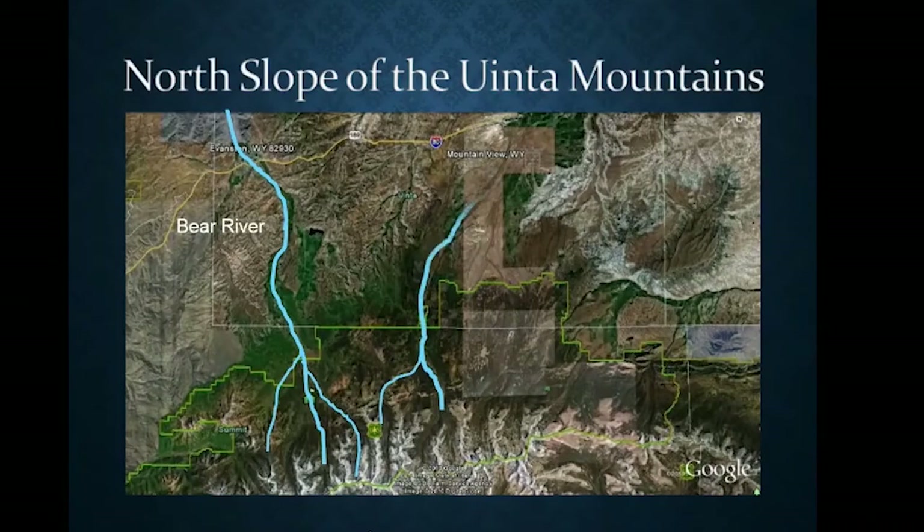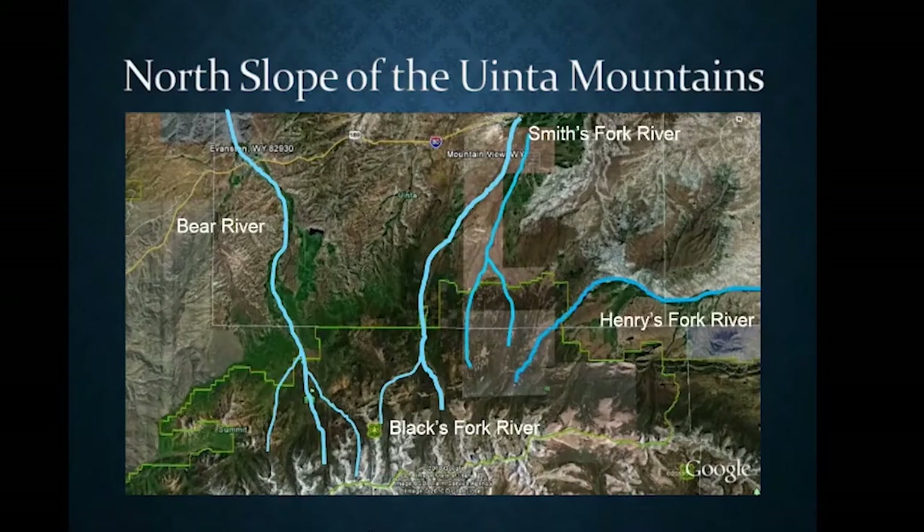Further east is the Smith's Fork branch, and then Henry's Fork. Henry's Fork was largely outside the tie cutting zone because it makes a hard turn eastward — ties floated there would have been dumped into the Green River dozens of miles upstream or downstream from Green River and wouldn't have been logistically useful. So they really focused on the Bear, Black's Fork, and Smith's Fork drainages for most of the tie cutting from the 1800s all the way into the 1930s.